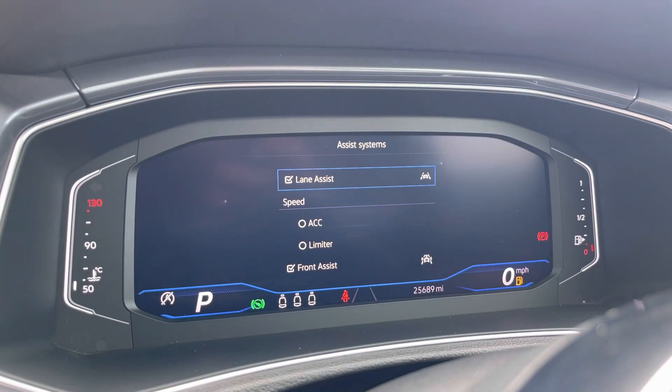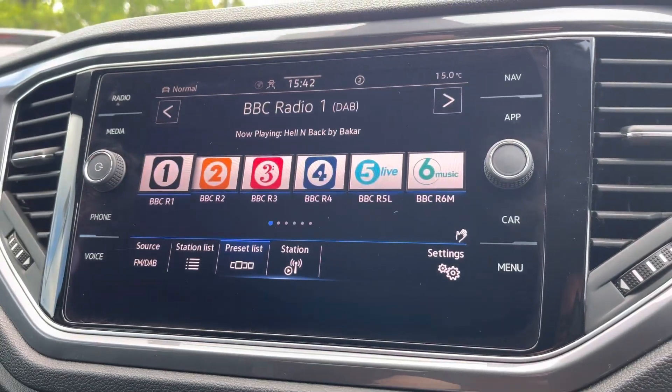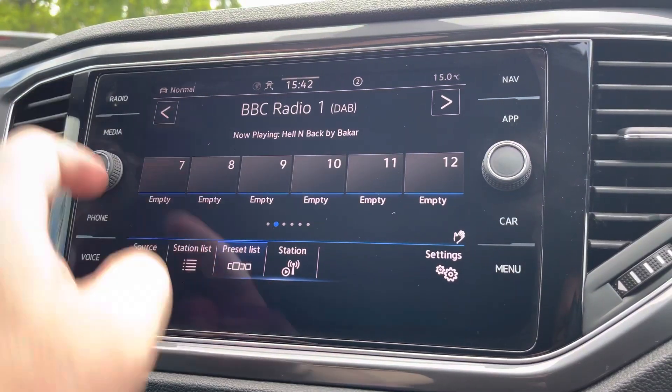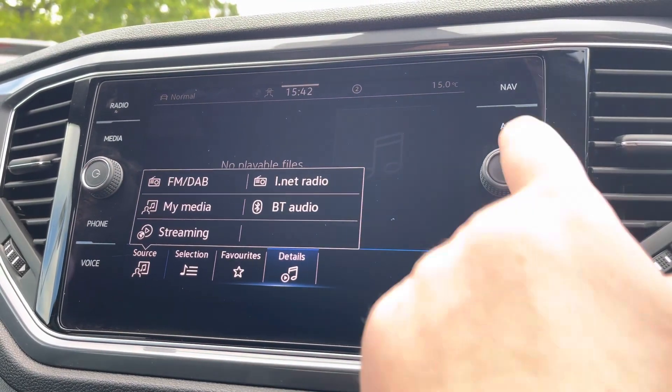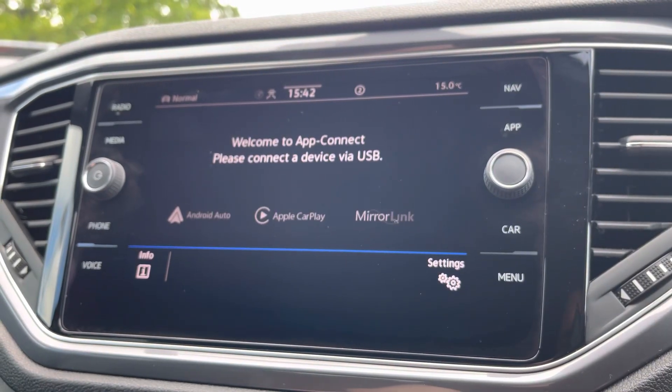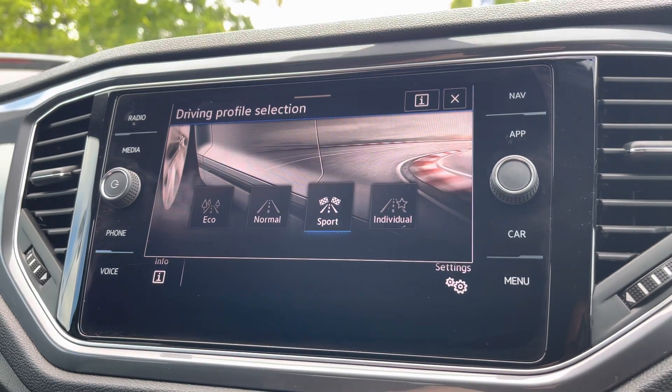Behind the wheel you benefit from a full digital display with all your vital driving information, and alongside digital radio and multiple media functions such as Bluetooth, you'll also benefit from the brilliant App Connect system giving you Android Auto and Apple CarPlay, allowing you to mirror your smartphone directly onto the screen — such as Google Maps, Waze, Spotify, and many more.